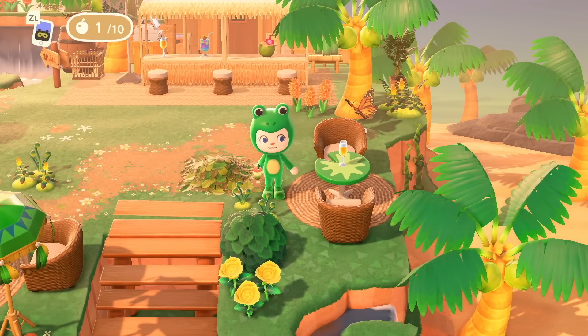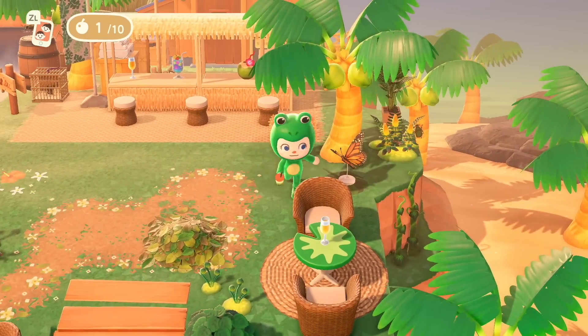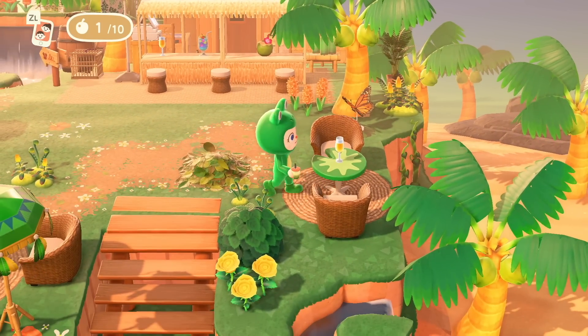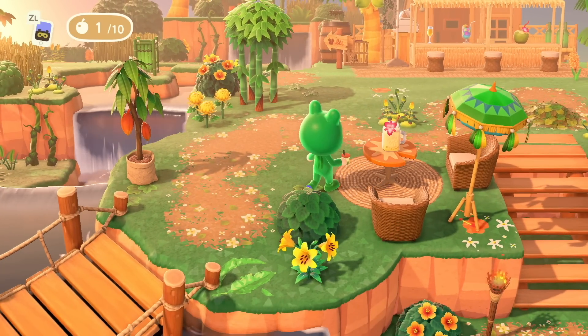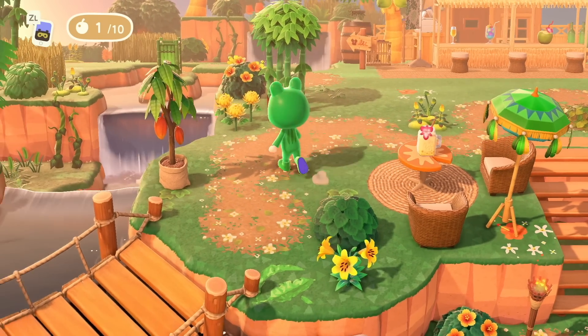Very cute seating. Love the lily pad table — bringing in some color here. I feel like I rely mostly on plants to bring in color for my islands, but this is really well done. And the festival umbrella — look how cute that is next to the seating.